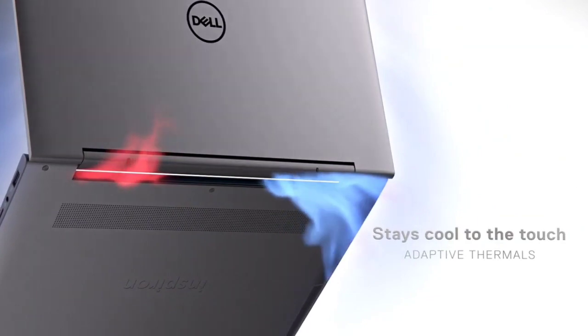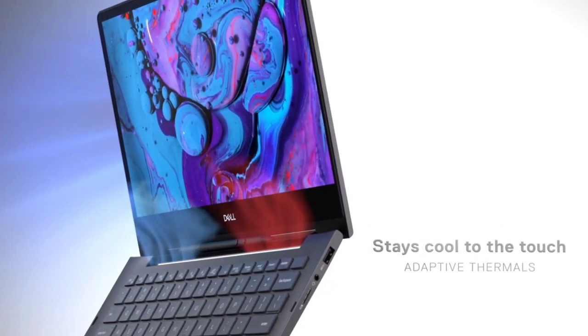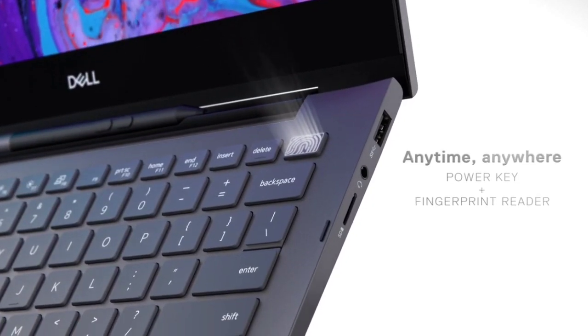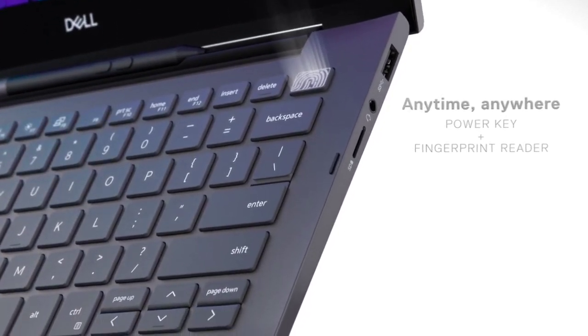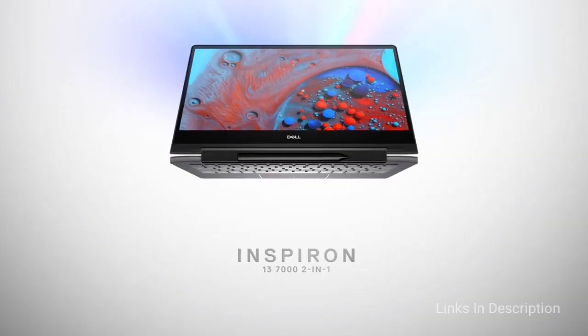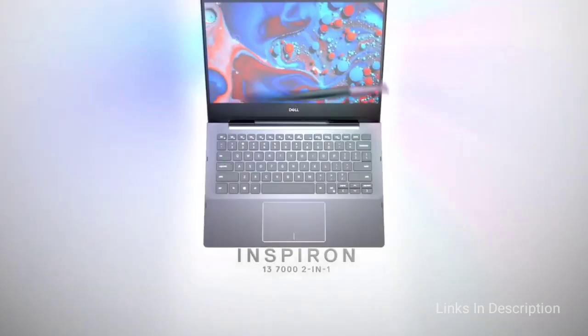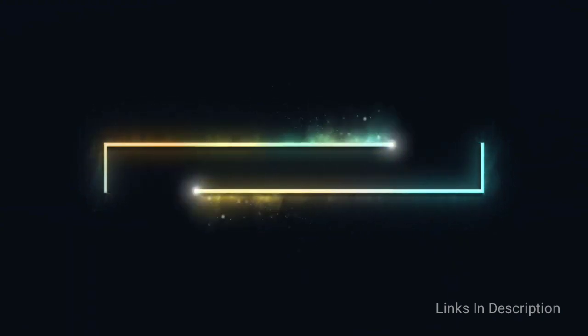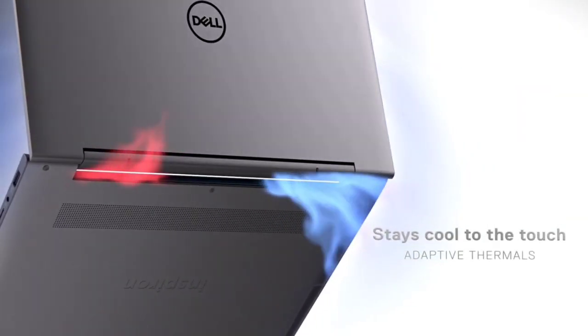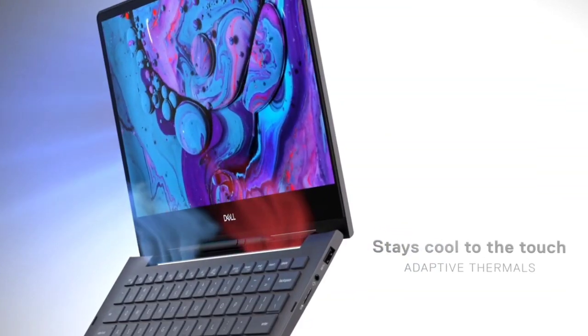Rounding that out is a 4K display and a clever stylus slot. Granted, the display is a bit of a battery drain and the speakers are not impressive, but this is still among the best Dell laptops to buy in 2021 if you are looking for a 2-in-1 form factor with stylus support.